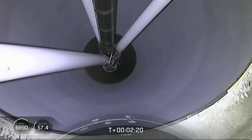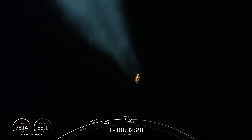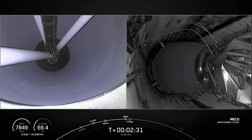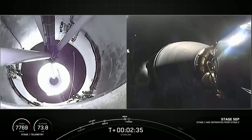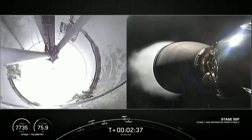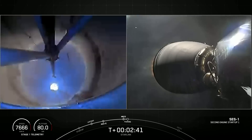And a great view of the first stage there. Now we're looking up at the second stage. And MECO. Stage separation. MECO ignition.